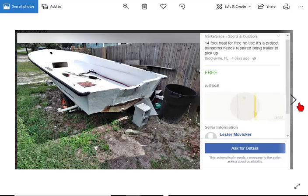Oh, this one doesn't look too good, guys. It's free but no title. It's a project — the transom needs to be repaired and it needs a trailer. So all three T's: no trailer, no title, no transom. I think we can find a better one.